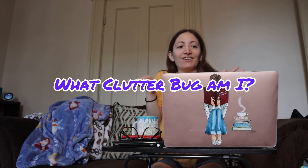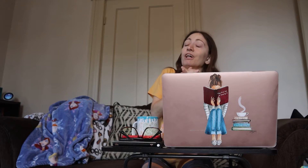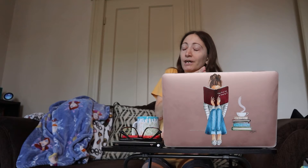Hi guys, welcome back to my channel. It's Molly here. I decided to take the ClutterBug quiz to find out what type of clutter bug you are, because I was watching the Rachel Cruz Show and I saw this quiz. Since I try to live a minimalist lifestyle and I've been trying to figure out the best organization tips for me to follow, I thought this would be a good help.